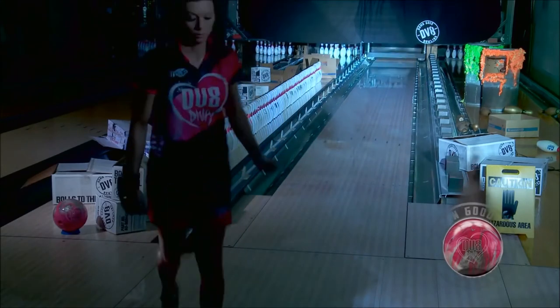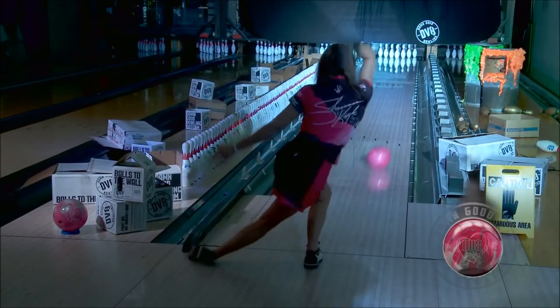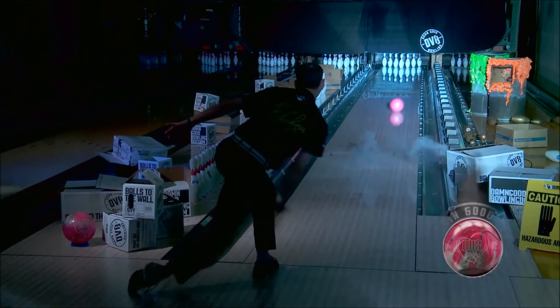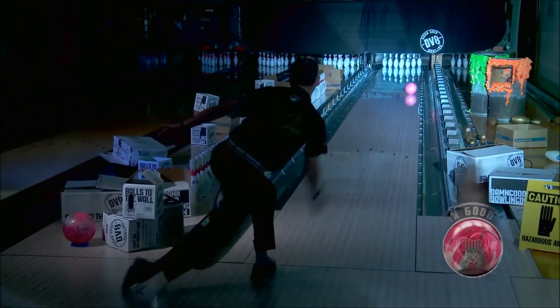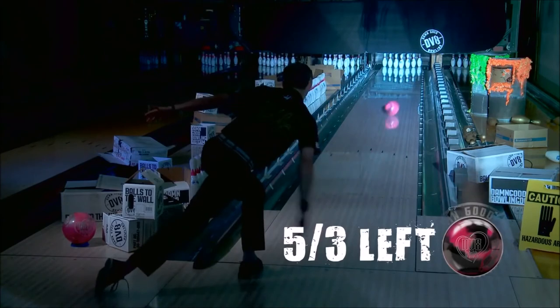I would use a Diva Pearl once my original Diva kind of starts burning up and I still want to stay in the same part of the lane, maybe inching a little bit left. The Diva Pearl is going to be a great ball to go to. The new Diva Pearl's got a Class 5F cover stock — pink and silver pearl — added length and snap your back end.